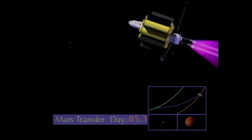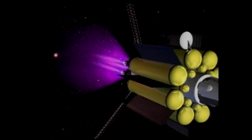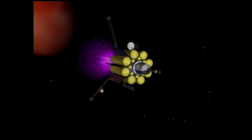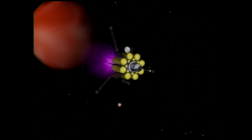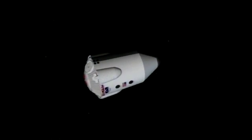Instead of having a lot of power in a very short time — on the order of minutes, which is typical with chemical rockets — VASMIR can run for hours, days, weeks. Very small thrust, but for a very long time. You just keep accelerating your spacecraft, consistently building that speed up and up.